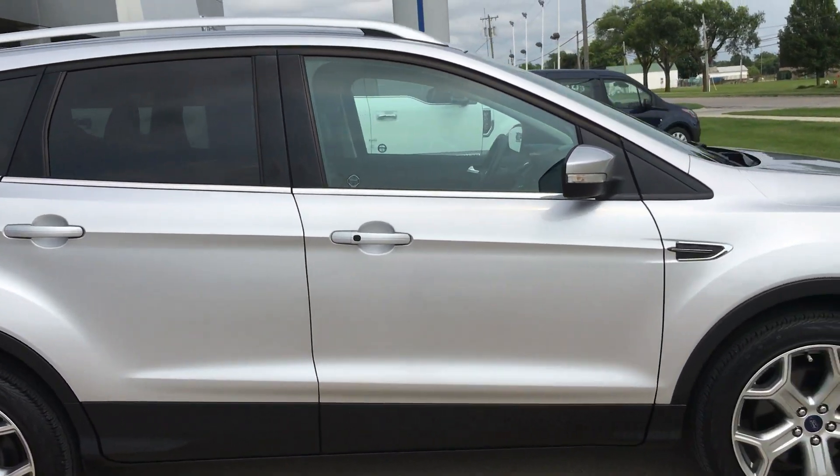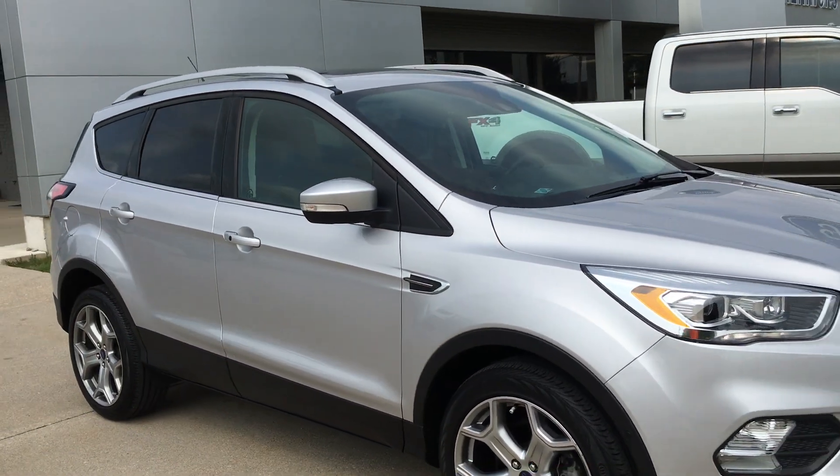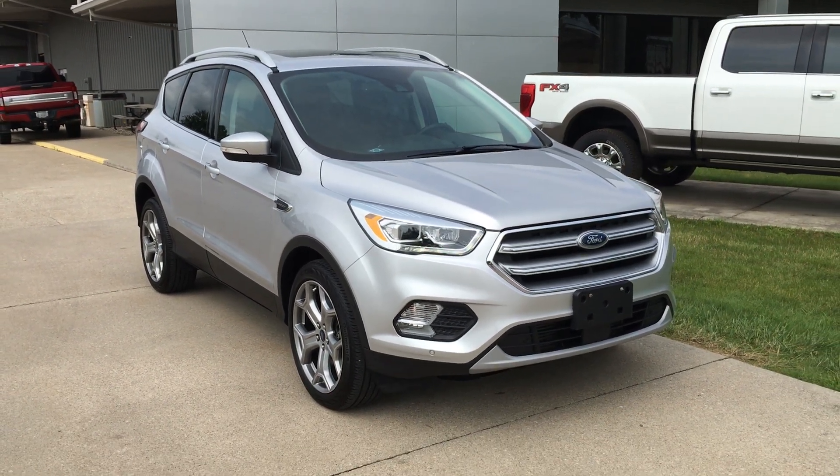Overall looks like a nice clean vehicle. Stop on down here and see us — take it for a spin, or check out one of the many other vehicles we've got. Thanks and have a great day.